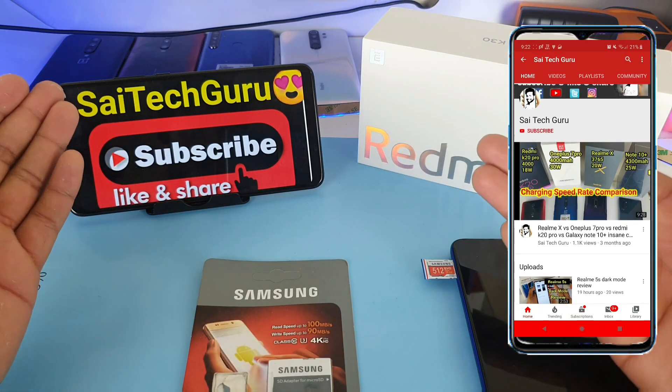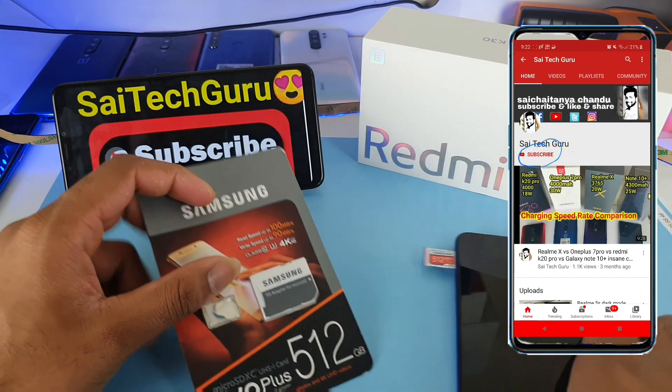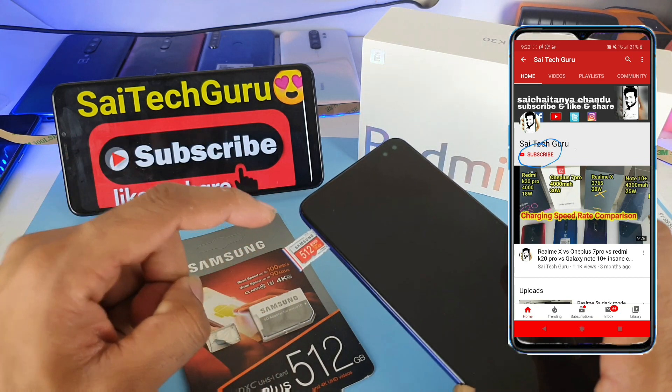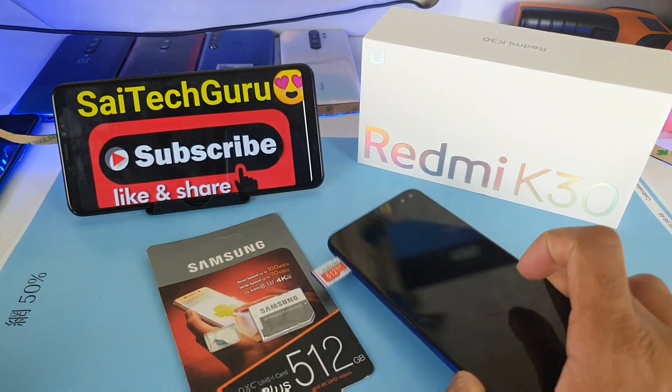Hi friends, I am Sai Chaitanya. Welcome to Sai Tech Guru. In this video I am going to check the 512GB memory card support test in the Redmi K30 device. So let's check whether the 512GB memory card is supported in the Redmi K30 phone or not.